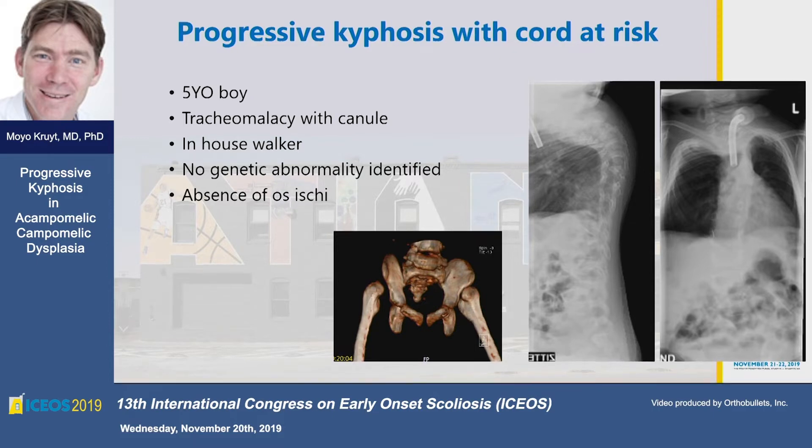The case was referred to us when he was a five-year-old boy. He had a tracheomalacia, for which he was treated with a cannula. He was not on night-time ventilation. He had no neurological complaints, but he was quite weak — therefore he was only an in-house walker. There was no genetic anatomy identified, but what you can see on this CT reconstruction, he was missing his ischial bones.